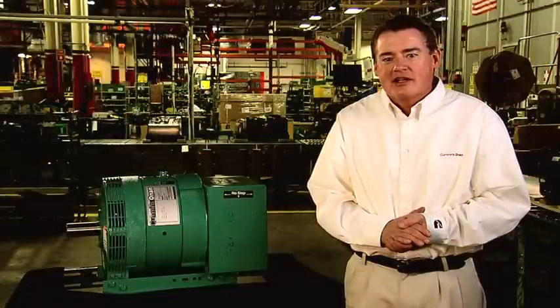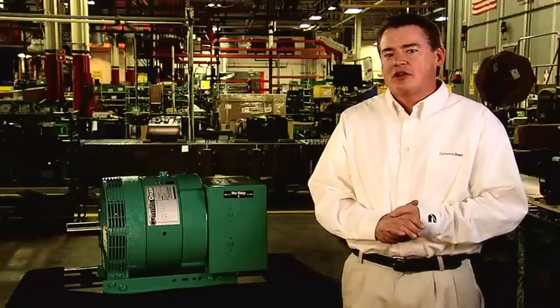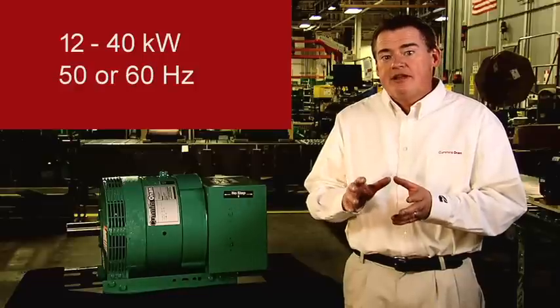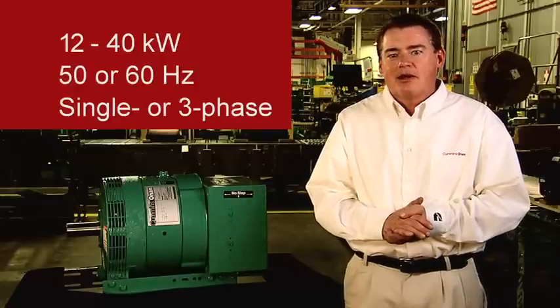Let's take a look at the Cummins Onan Commercial Mobile ProTech PTO power takeoff product line of generators. The ProTech product line is available from 12 to 40 kilowatt in both 50 and 60 hertz with single phase and three phase designs depending on your needs.